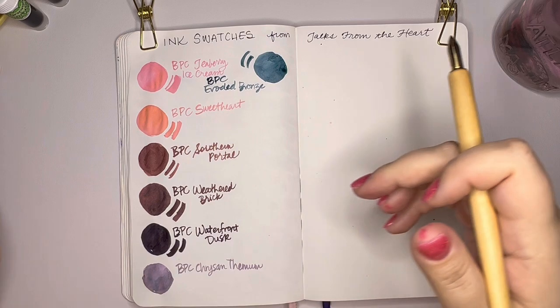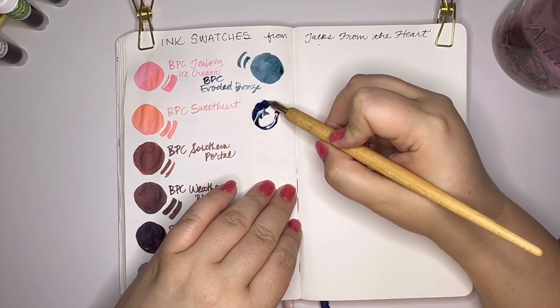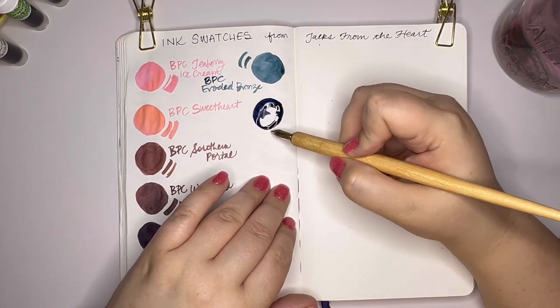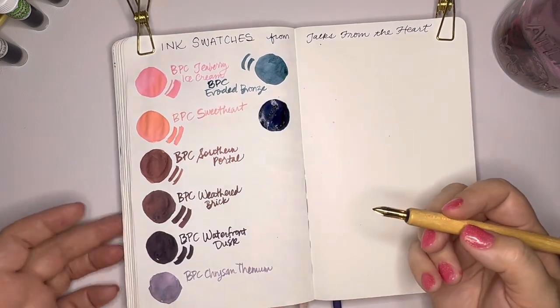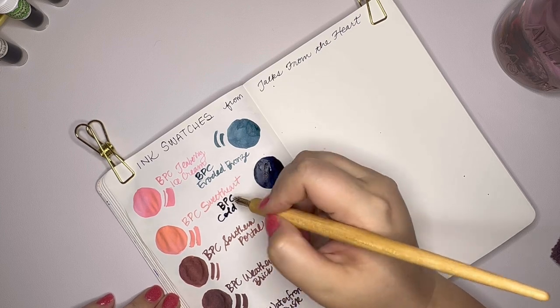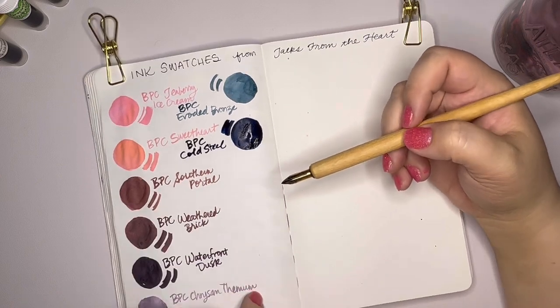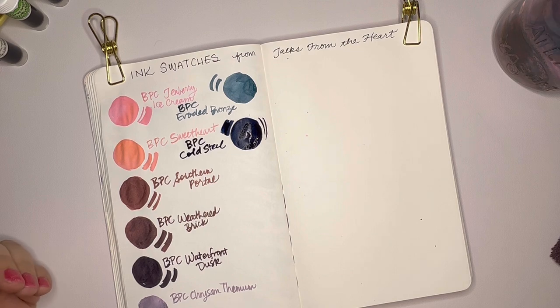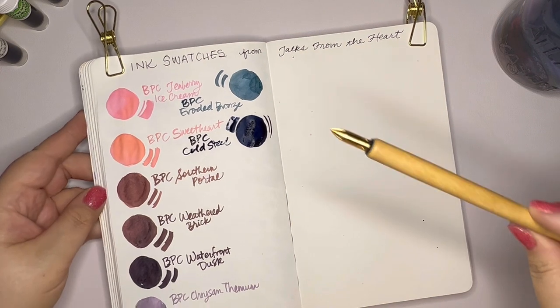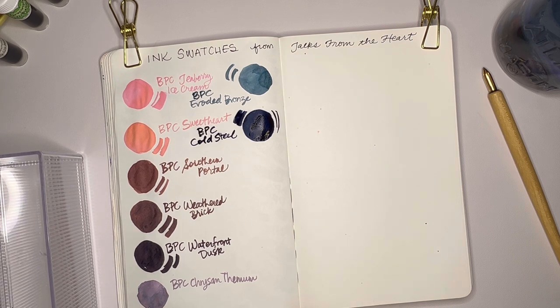Birmingham Pen Company Cold Steel. Let's do some finer lines with this pen. I'm still kind of learning how to best use this Kakimori nib. I really like it. I'll get a little container to put these in as I finish with them because they're just kind of falling all over my desk.